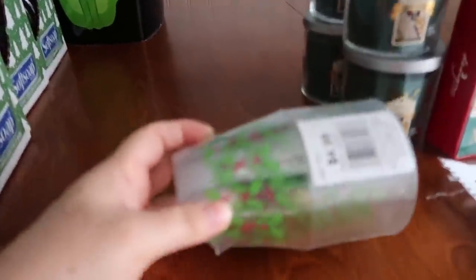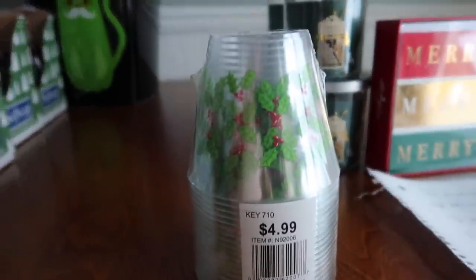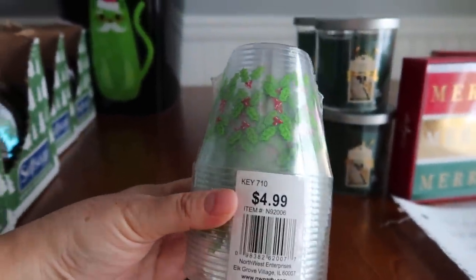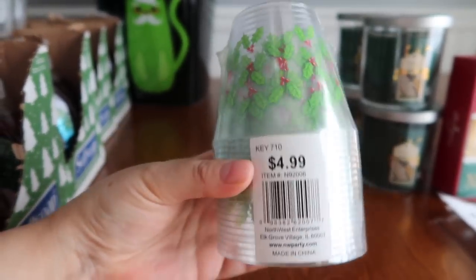These little cups — I grabbed them because you never know when you're doing different projects or crafts around the house. This was $0.49, so I just thought we could throw it in our pantry. You never know when you might need a disposable cup. They're super cute.